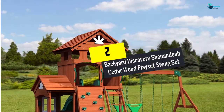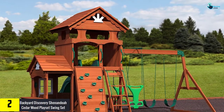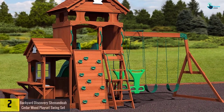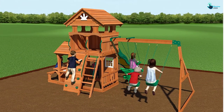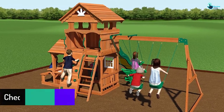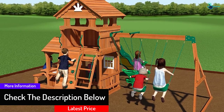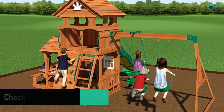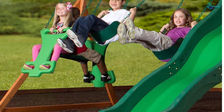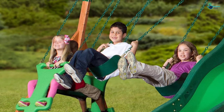At number 2, we have the Backyard Discovery Shenandoah Cedar Wood Playset Swing Set. This playset from Backyard Discovery is made with all cedar wood for long-lasting play and works well for children of all ages. It has two standard belt swings and a two-person glider. The upper level has a standard playset ladder to climb to the top, or a rock wall to provide kids with a fun and challenging climb. The speedy slide of this swing set is 10 feet tall. The lower level has a covered play area with a bench and window for imaginative play. It comes with an upper playfort with a slide that has a strong and safe design. Overall, this wooden swing set will provide hours of fun.